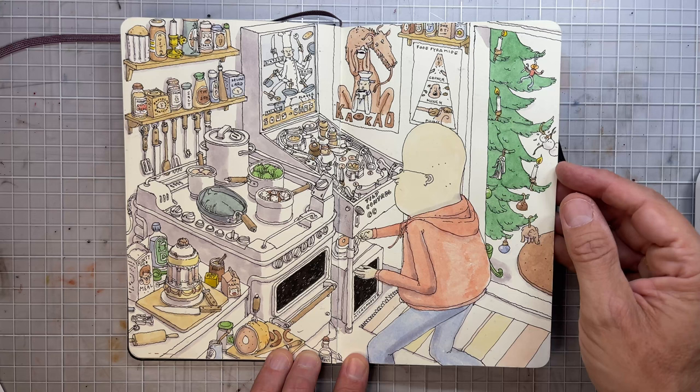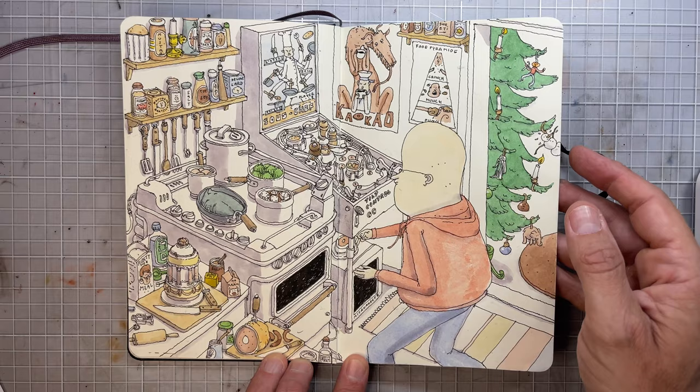A scene from my kitchen, made during the Christmas season.